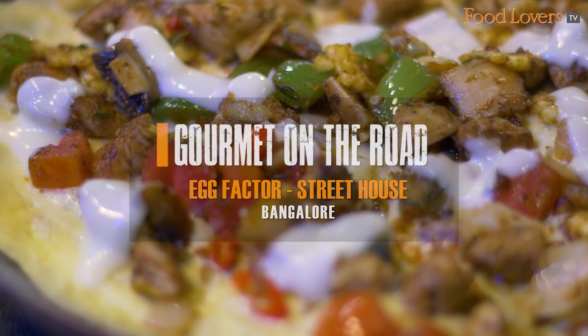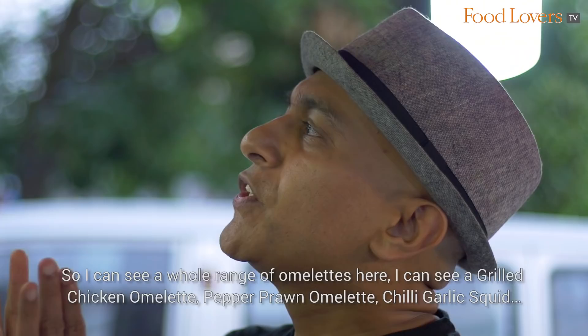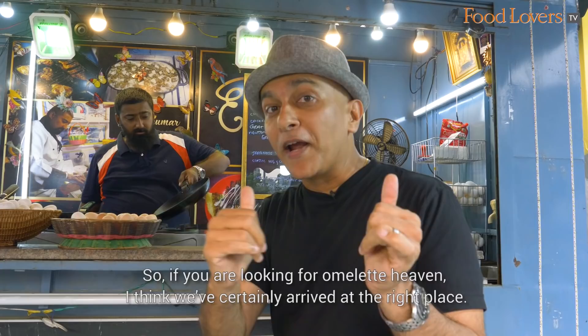I can see a whole range of omelettes here — a grilled chicken omelette, pepper prawn omelette, chilli garlic squid, goat brain omelette, and even a mutton pepper fry omelette. I also see a Japanese style omu rice omelette. So if you're looking for omelette heaven, I think we've certainly arrived at the right place.